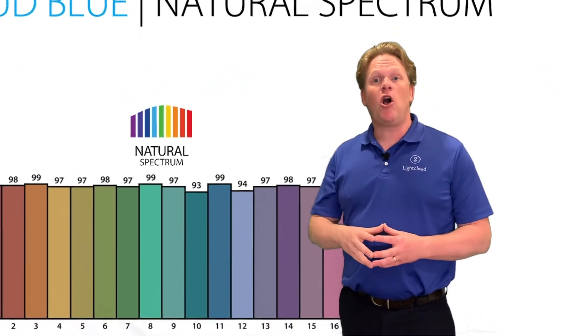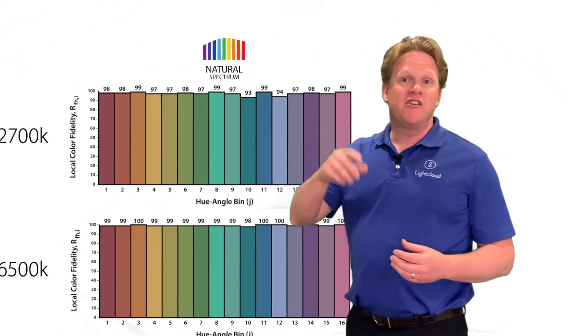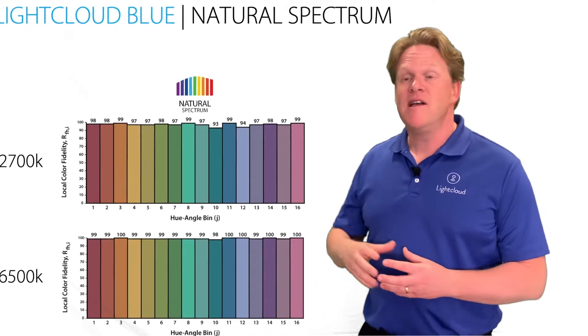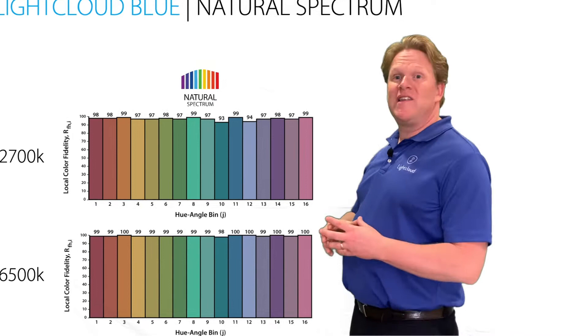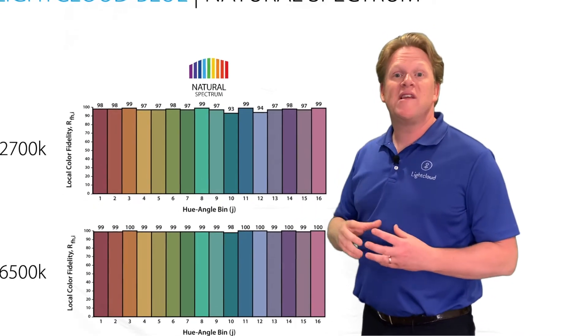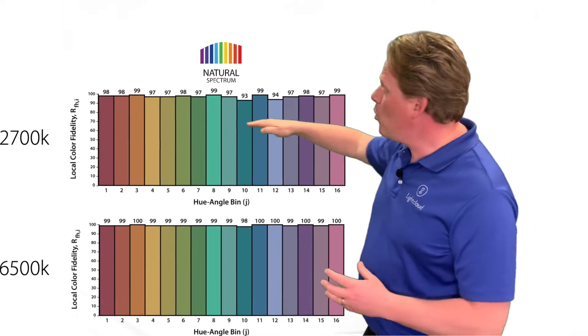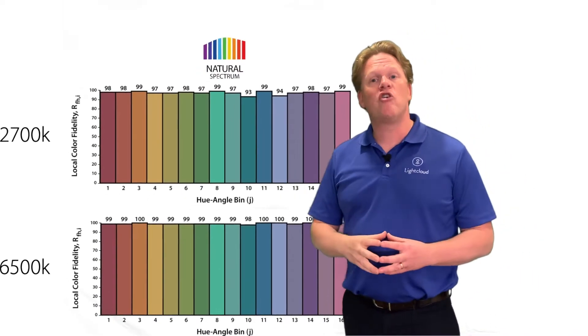You've also got something built into it called Natural Spectrum. You're going to see an NS in the catalog number for Natural Spectrum. This gives you exceptionally high CRI levels ranging from 2700K to 6500K, and almost 100 CRI across the board.